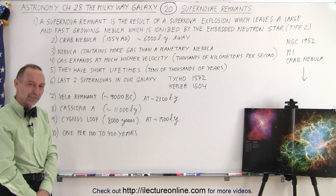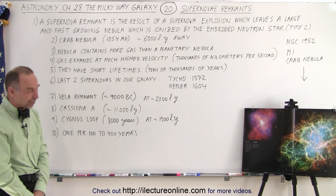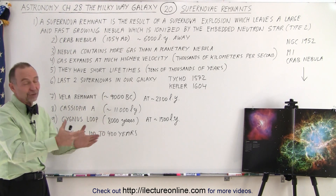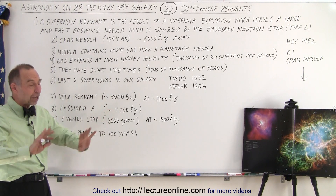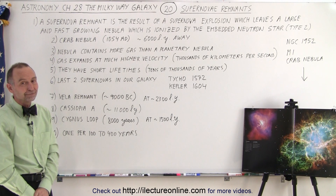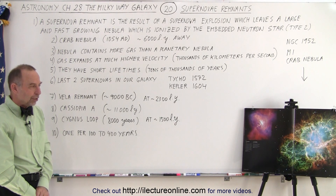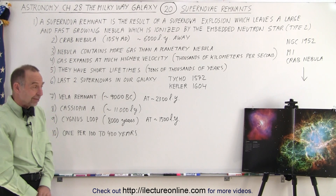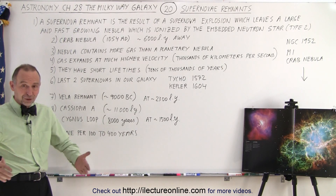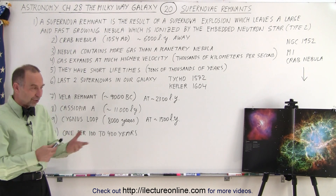Student question: Do supernova remnants exist everywhere in the galaxy? Yes — not in the solar system, but in the galaxy, yes. You would assume they're everywhere in the galaxy, except we only see the ones close enough to observe. There are probably hundreds throughout the galaxy that we just can't see. They would be mostly in the disk, because that's where you find the vast majority of stars. Since these are such rare events, you'd have to go where the stars are.